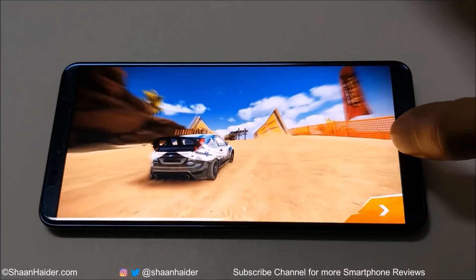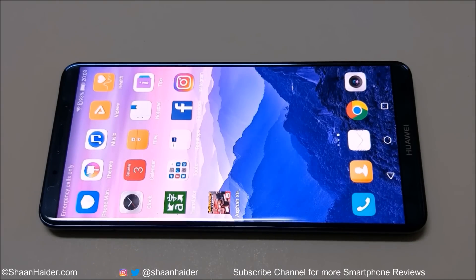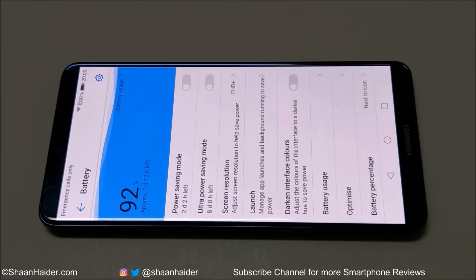It's an hour of gaming now. Let's have a look at the battery percentage. The battery percentage is 92. So after playing Asphalt Xtreme on full brightness on the highest possible graphics setting for an hour, battery moved from 100 to 92%. This is a very good performance. Now let's do the YouTube playback test.